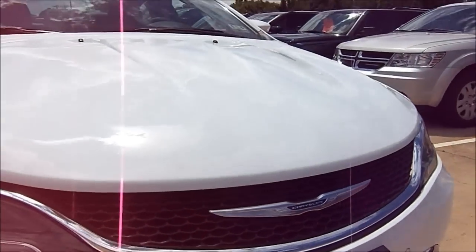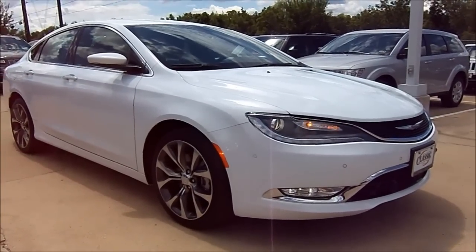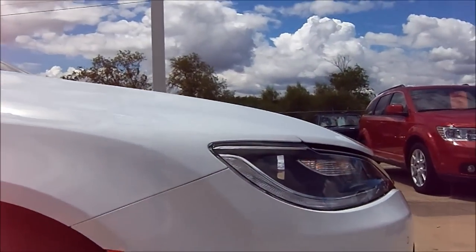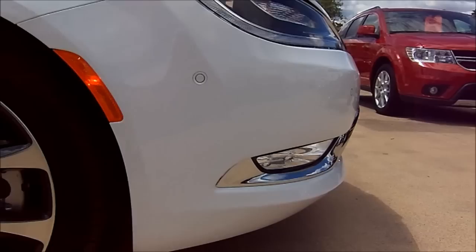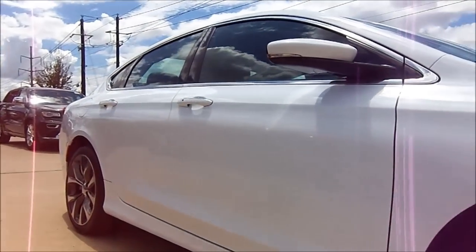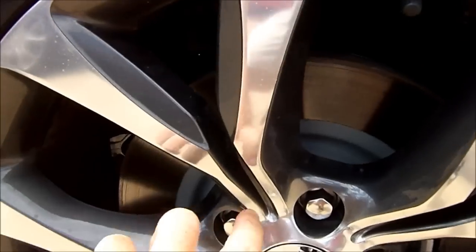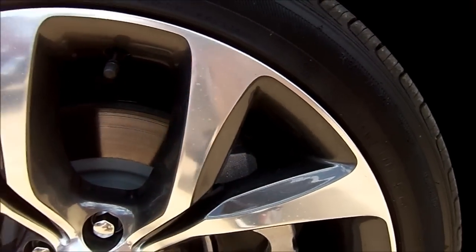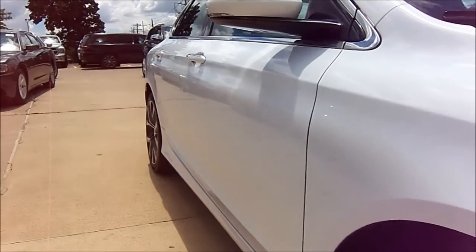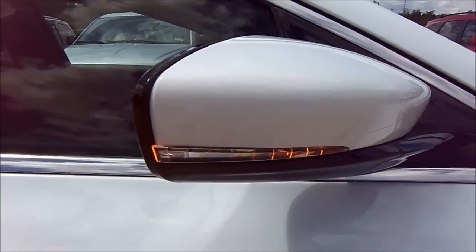From every angle it's apparent that the all-new 200 has really grown up. Very curvaceous, very flowing lines — definitely a sidestep from what Chrysler has normally been known for, which is big, heavy, luxurious sedans. Our particular tester is riding on the upgraded set of 19-inch polished aluminum alloy wheels with factory painted pockets on the inner spokes, giving off a nice two-tone fan blade style appearance. The mirrors are gloss black painted and monochromatic finished with LED integrated turn signals.